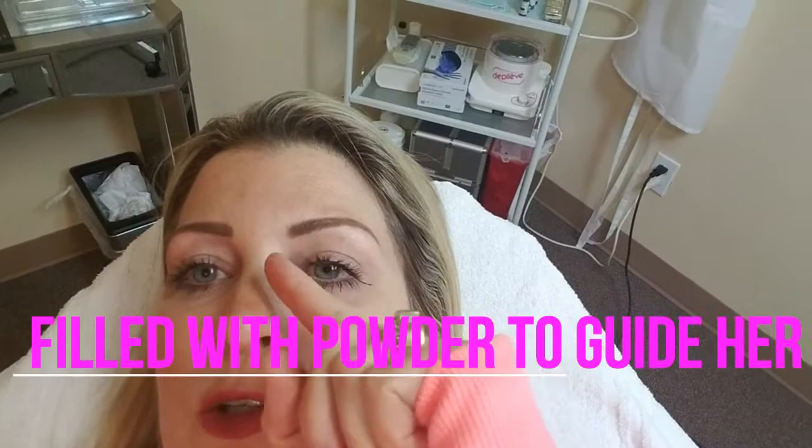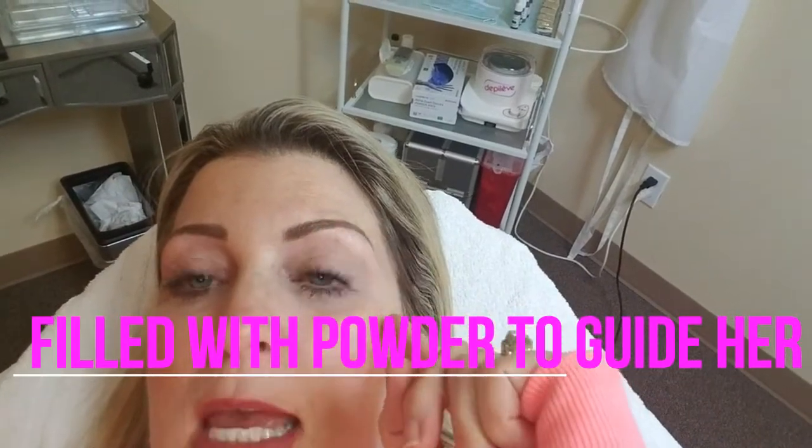Hi everyone, so I just got my eyebrows filled and this is the pattern that she's going to follow to make sure and fill them in. Next will be the blade and I'm sure I'll be fine because I did really fine the last time with the blade. It was truly nothing — I was worried for nothing. So when I come back, you'll get to see them all pretty.